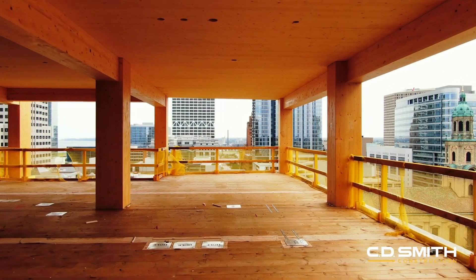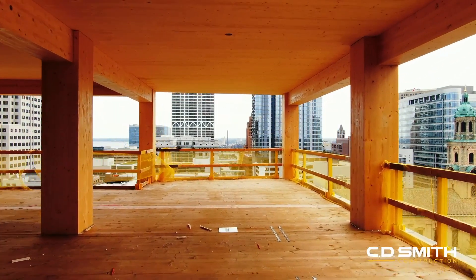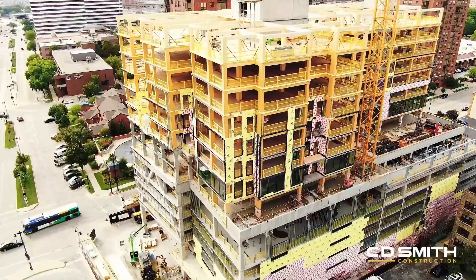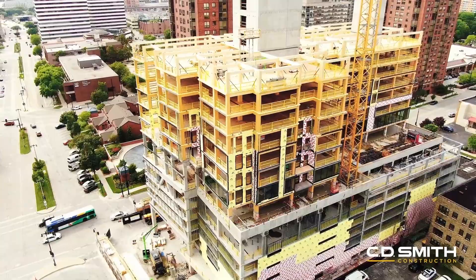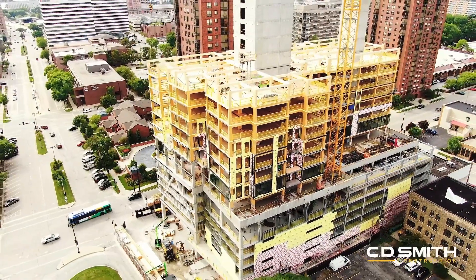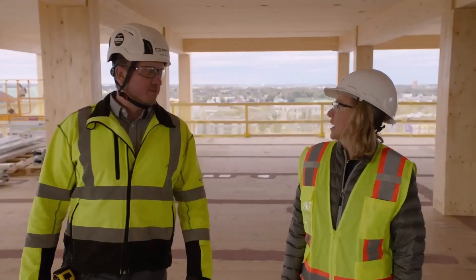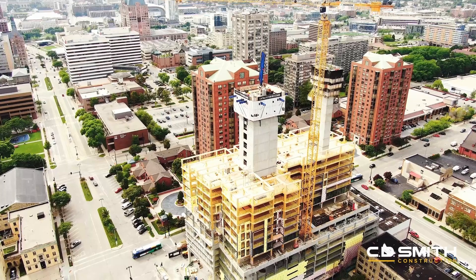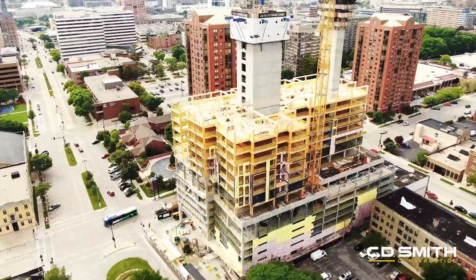Standing at 25 stories and 284 feet tall, the Ascent Tower in Milwaukee is currently the world's tallest mass timber hybrid building. In this series of short videos, come along with Woodworks as we have conversations with the project's development, design, and construction teams sharing motivating factors for the use of mass timber, design tips, and lessons learned along the way.